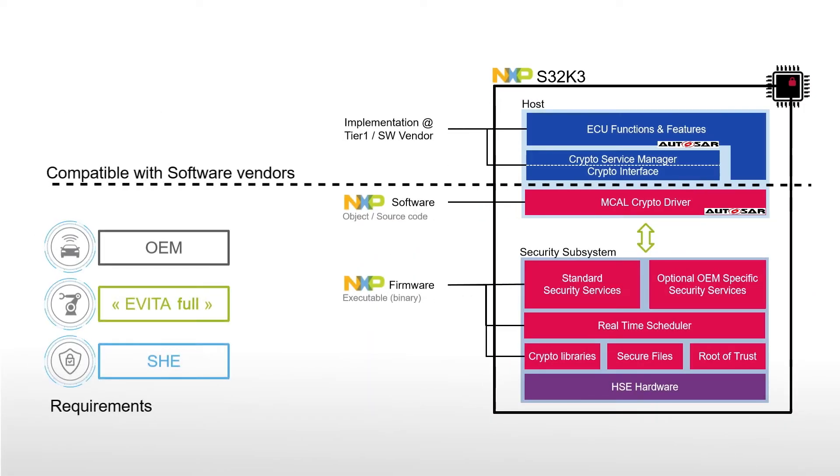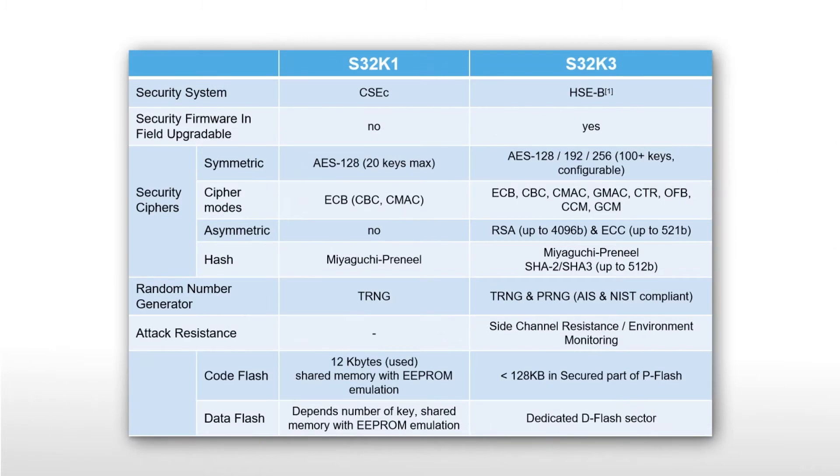S32K3 MCUs feature a complete hardware security engine, or HSE, including a hardware accelerator, memory, and firmware. The HSE exceeds the requirements of the EVITA specification and has been designed in anticipation of the latest ISO 21434 cybersecurity standard. Free security firmware from NXP has been validated against leading OEM requirements and is also field upgradable. HSE software drivers support symmetric and asymmetric algorithms, including AES-128, 192, 256, RSA, and ECC.